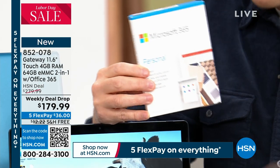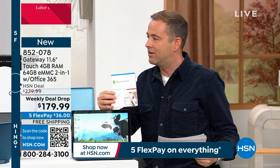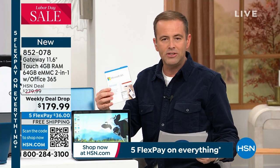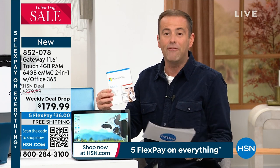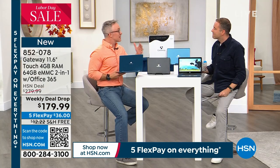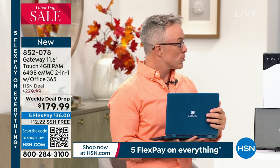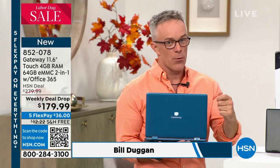In all the years Gateway has been on HSN, this is the lowest priced Gateway ever. Bill Duggan, how can this be right? They're going big — they're glad to be back in the HSN family. They came back during birthday month in July. This is our third computer with them, but this is the most affordable.